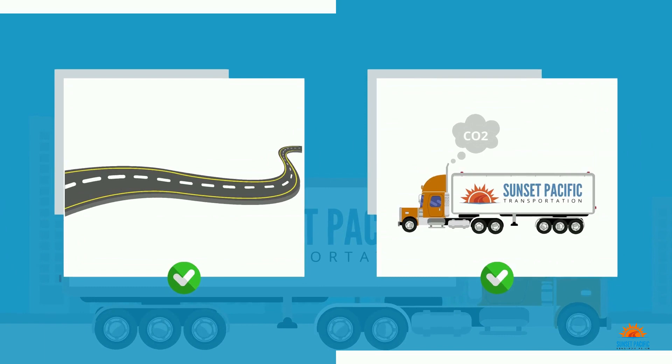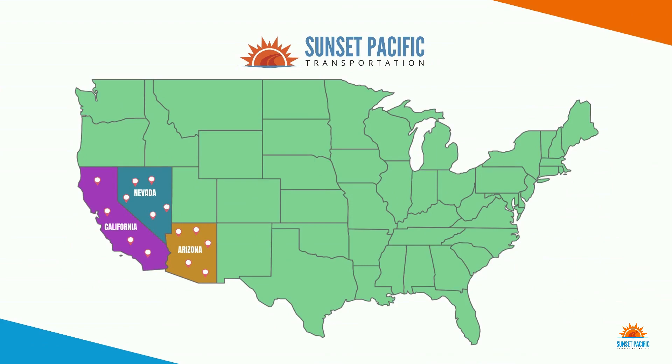Get a quote for a partial truckload shipment originating out of California, Nevada, or Arizona, with destinations to all 48 states today at freightquote.sunsetpacific.com.